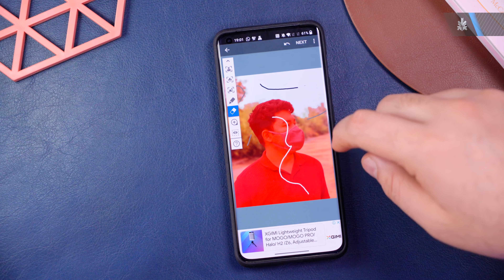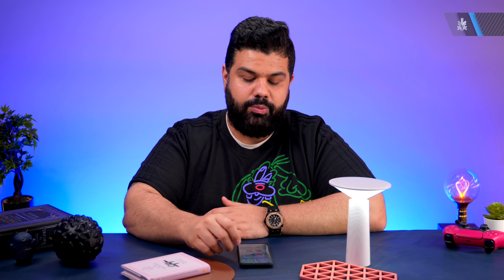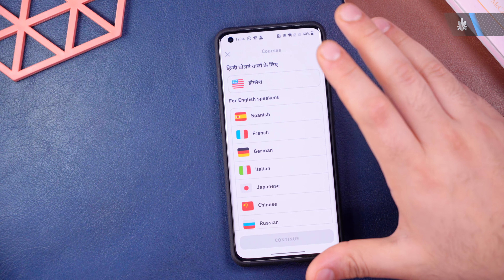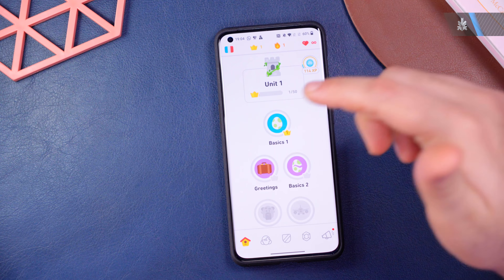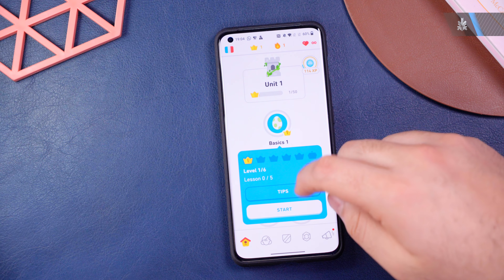The next app I've been using a lot to refresh my language memory is Duolingo. It's a very popular app where you can learn tons of languages or, if you've already studied a language, freshen up on it. I've been doing the French course and going through the basics. It rewards you every time you answer correctly, giving you points that you can use to unlock more features.